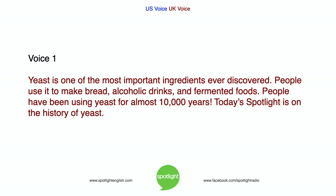Yeast is one of the most important ingredients ever discovered. People use it to make bread, alcoholic drinks, and fermented foods. People have been using yeast for almost 10,000 years. Today's Spotlight is on the history of yeast.